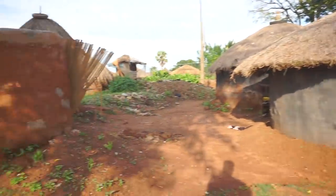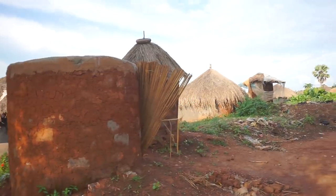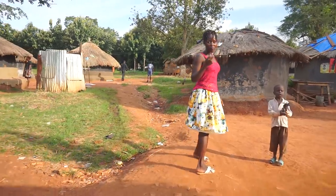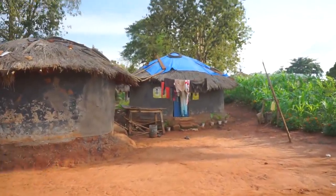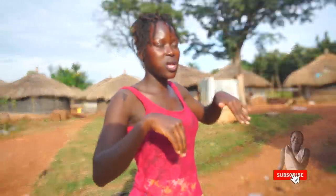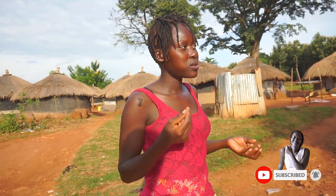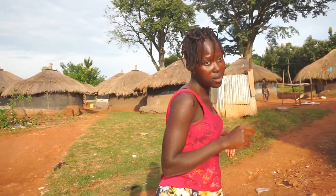So this right here is a bathroom, and the other side with the grass structure is also a toilet, guys. And then you could be wondering why there's that blue tarpaulin on top of the house — it's because the house is leaking. We always put that to avoid rain from leaking in, because there are times when the grasses are already old and it starts leaking. So we put such a material on top to avoid the leakage.